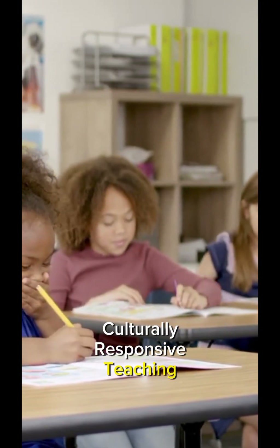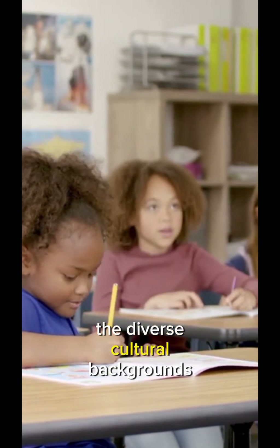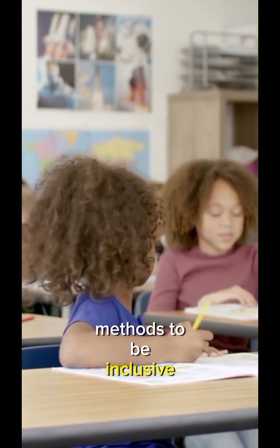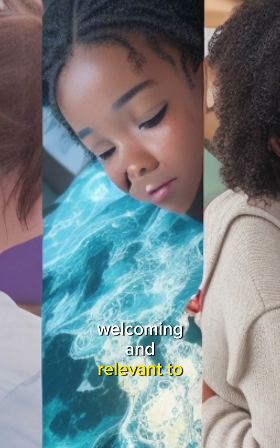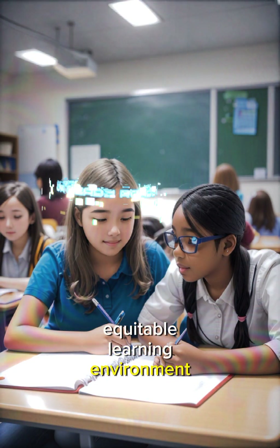Culturally Responsive Teaching recognizes and respects the diverse cultural backgrounds of students. Educators adapt their teaching methods to be inclusive, welcoming, and relevant to all students. This approach creates a more inclusive and equitable learning environment.